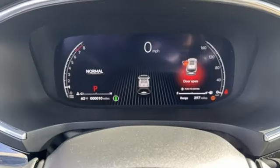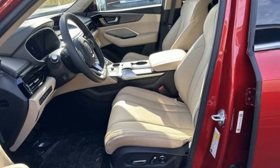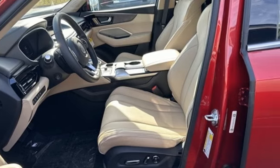At Acura, we manufacture exhilaration so you don't have to. Someone is going to drive this fantastic vehicle off the lot — it should be you. Test drive it today.